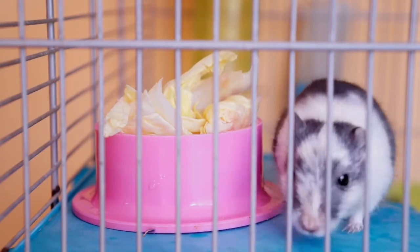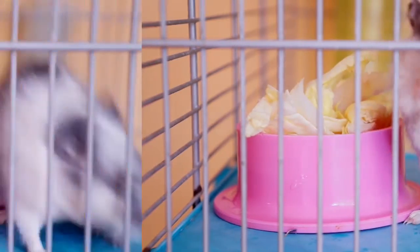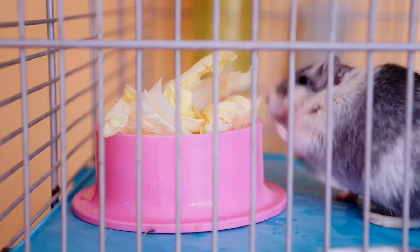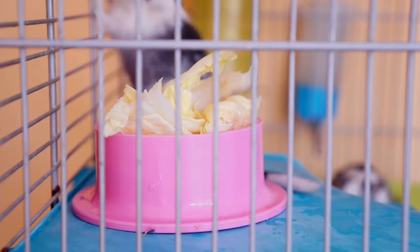Hello YouTubers, welcome back once again to my channel, Cripples Animal Crawlers, where today we've got another amazing video here for you on animals. So if you're into animals, especially the hamster, hit that like button and smash that subscribe button.